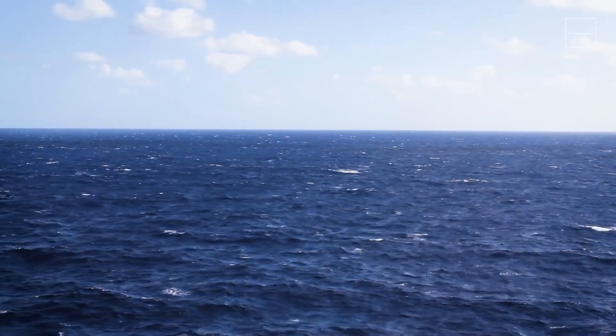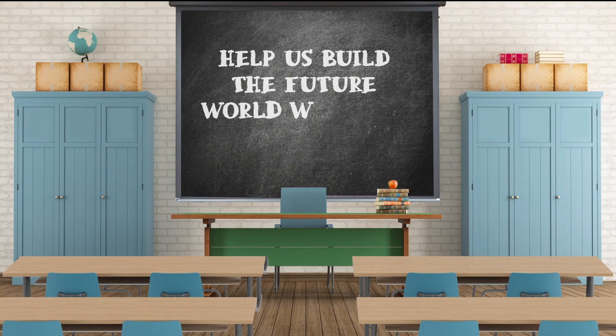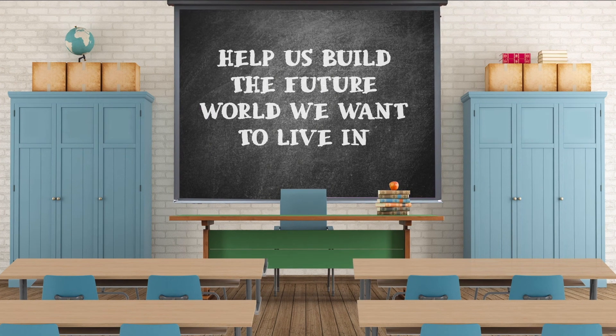Find out how you can contribute to Move the Water. Millions of at-risk people around the globe — and your grade school science teacher — will thank you. Help us build the future world we want to live in.